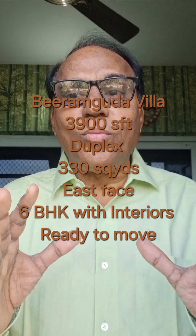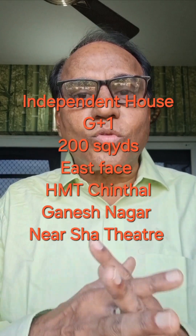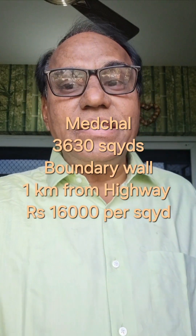Birangoda villa, 3900 SFT duplex, 330 square yards, east-facing, 3 BHK with interior, ready to move. Independent house G plus 1, 200 square yards, east-facing, Ganesh Nagar to Narsapur area. Another independent house G plus 1, 200 square yards, east-facing — beautiful place. Also, metro area land, 3630 square yards, boundary wall, one kilometer from NH 44, building ready for hard wheel pile.